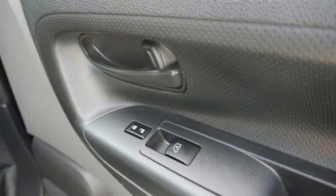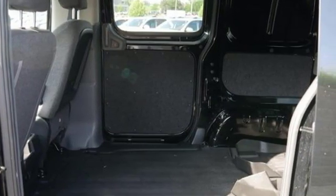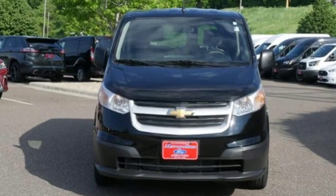MSN Auto's notes: Chevrolet City Express's advantage is its agile nature and maneuverability. Chevy — 100 years of icons.